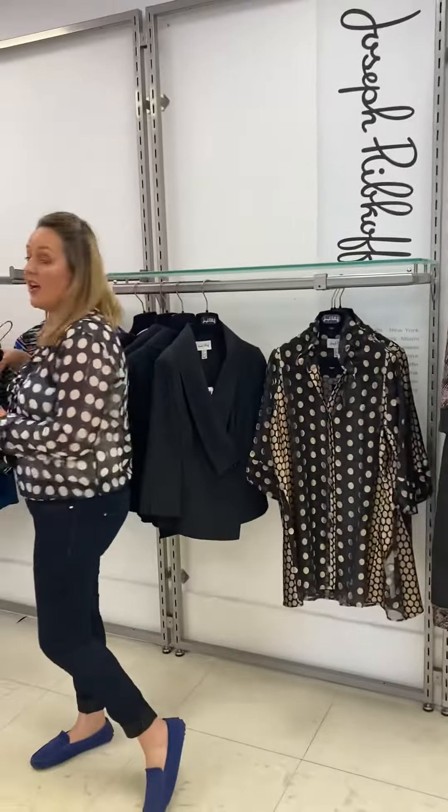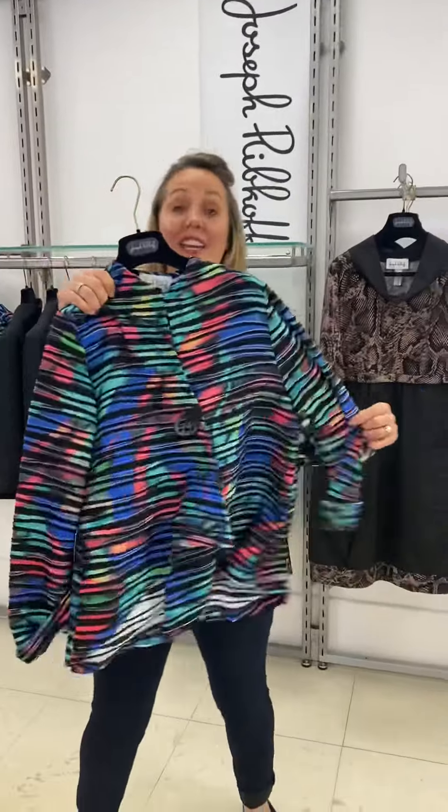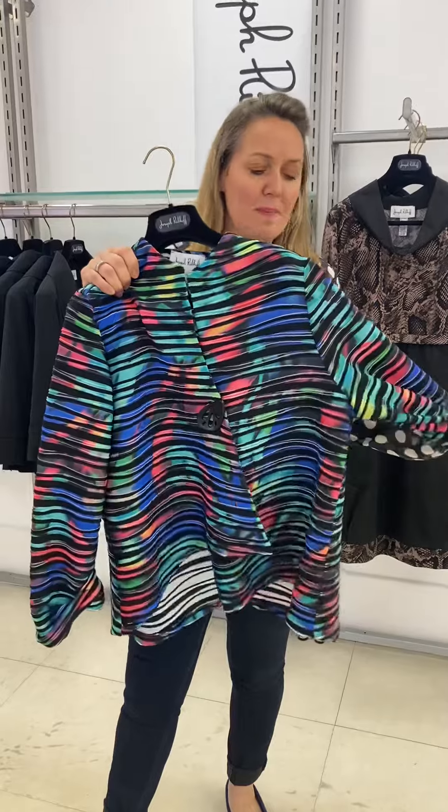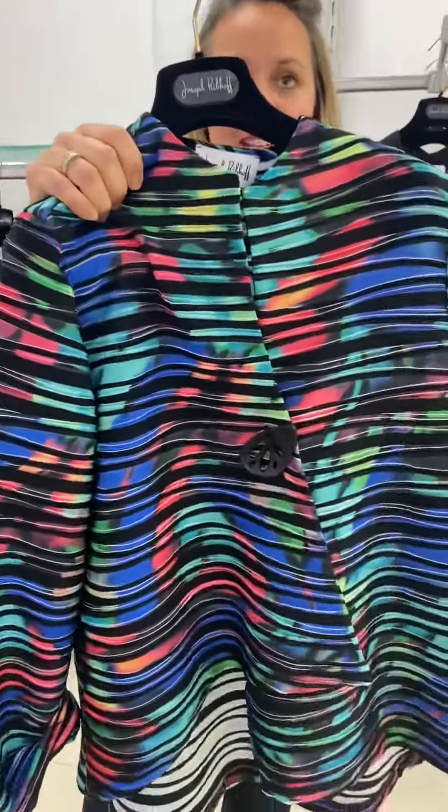And then for a bit of colour, we always have the classic jacket from Ribkoff, but I just love these colours with the blues, greens and pinks to cheer us up.